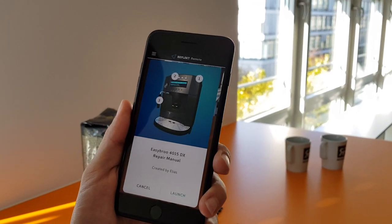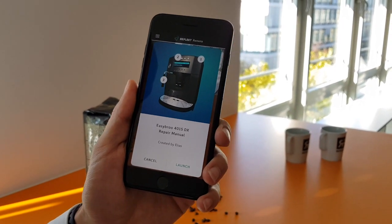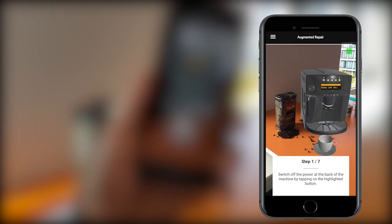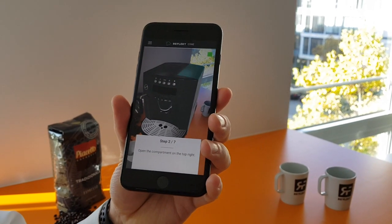Now for some cases you may not even need to call the expert because you have augmented reality documentation. Sometimes the expert might just provide that via the phone. So you'd launch the augmented documentation and you see what to do one after the other. You get instructions step by step in the right place with our augmented reality software platform.